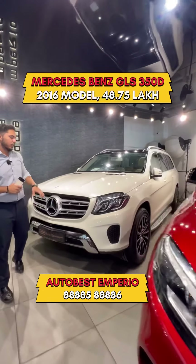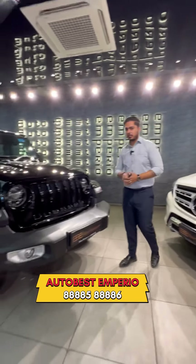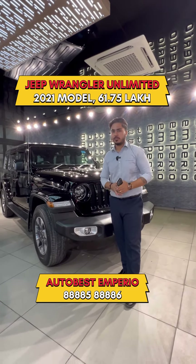Mercedes-Benz GLS 350D — 2016 model. We are asking 48,75,000. Jeep Wrangler Unlimited — 2021 model. We are asking 61,75,000.